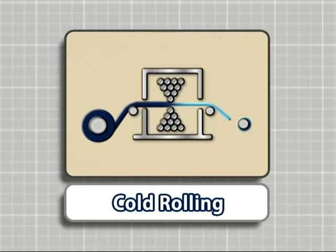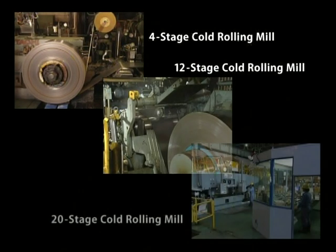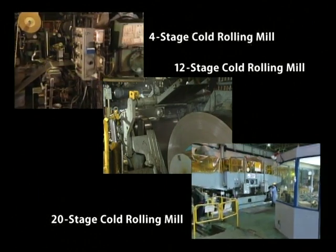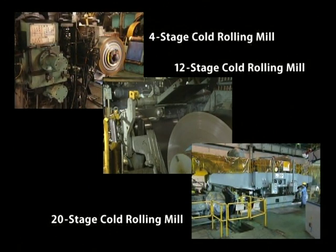The main production process at the Cheetah Steel Strip Plant is cold rolling. High performance 4-stage, 12-stage and 20-stage cold rolling mills have been installed in order to produce high quality steel strip products in response to the various needs of the customers.